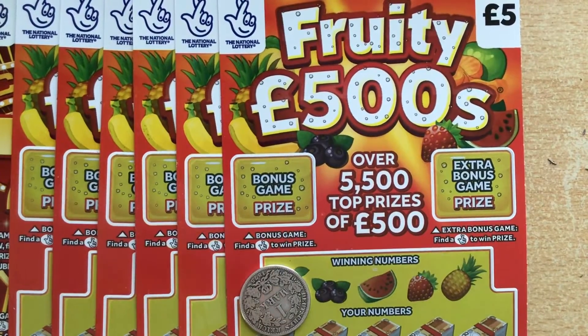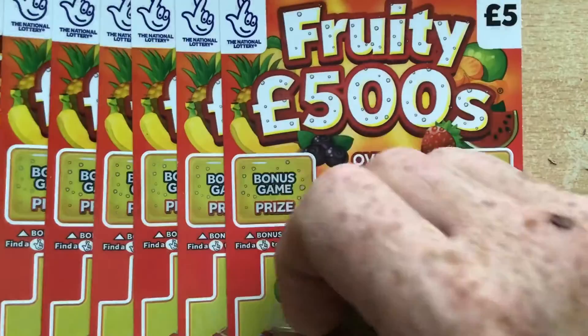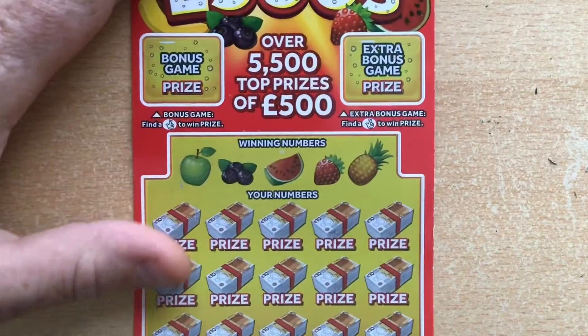Hi there guys, I'm back again. It's Scratch Card Chancer. Today we're playing two different sorts: we're playing the Fruity 500s and the Cash Sevens. I went back to the shop and got the last of the Fruity 500s and the last of the Cash Sevens. We've got 10 to go at a 50 pound layout. Let's hope the winners are here. We'll start with Fruity 500s.